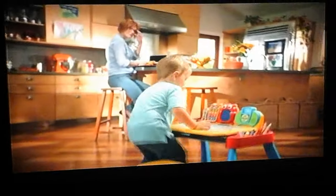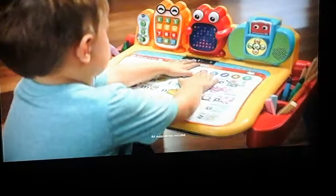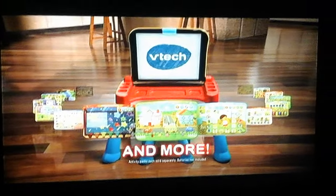Learning through play is fun and interactive with the Touch and Learn Activity Desk Deluxe from VTech. A wide selection of activity cards offers infinite ways to expand your child's mind through educational play. Additional activity packs each sold separately from VTech. Batteries not included.